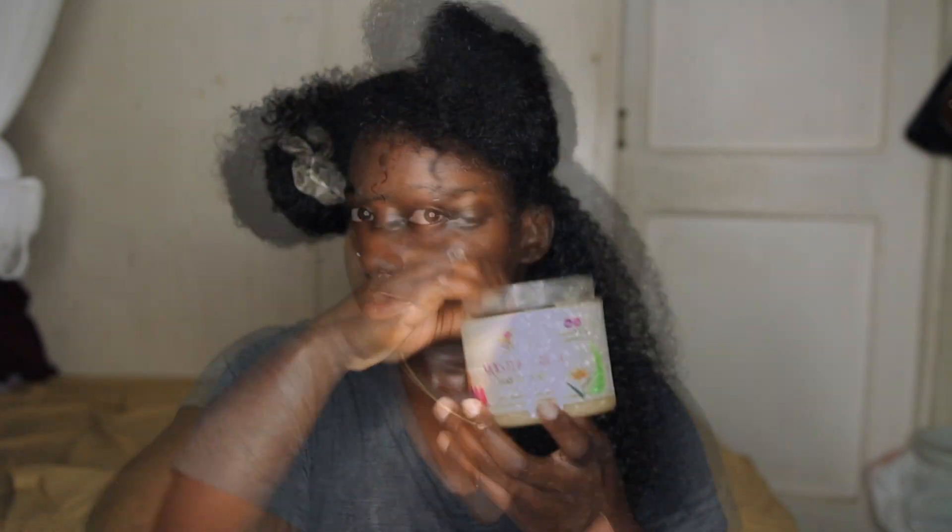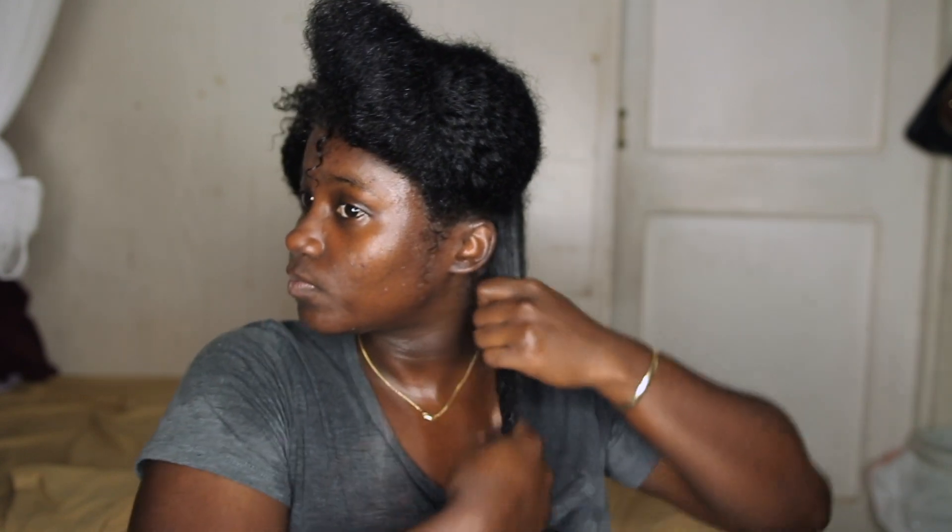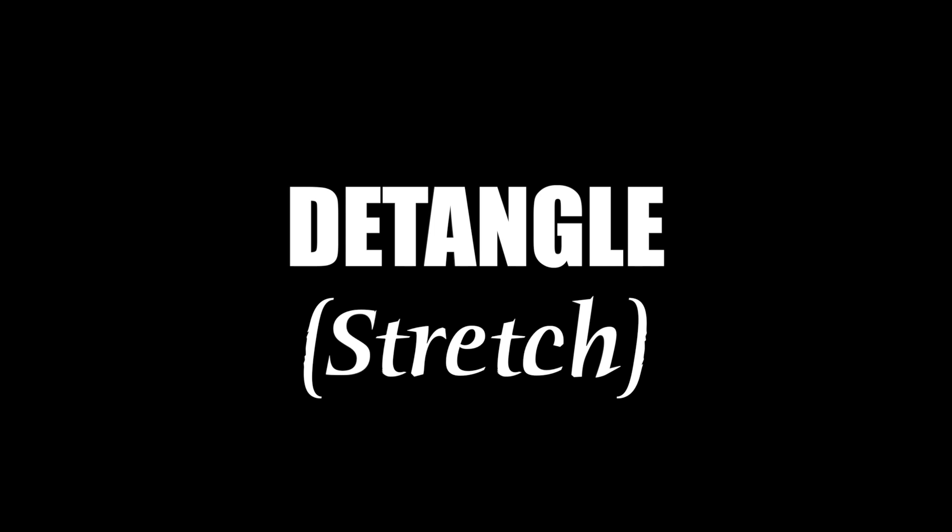Let's go straight into the actual moisturizing routine — pay attention because these steps are important. First, I warm up the product in my hands by rubbing them together, then I apply the product on my hair. I usually do this on damp hair, but you can do it on wet hair if you want. I'm not just slapping the product on — you have to work it into your hair to make sure it gets into every strand. This part of my routine honestly takes the most time, because I really make sure that I work that product in. If you're using quality products, you will see your hair looks a lot more hydrated.